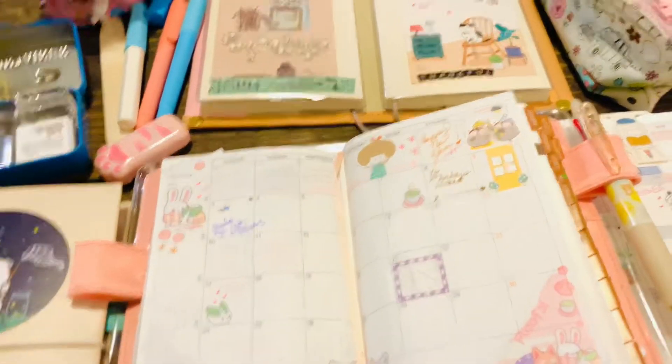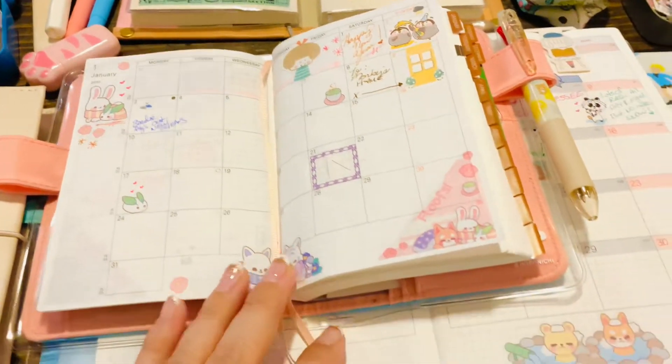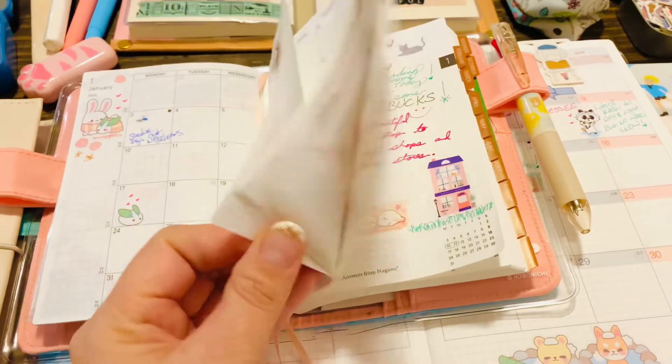Hi, so today I was going to share with you guys a little look in my Hobonichi Techo and Cousin in this last week as we started 2022.